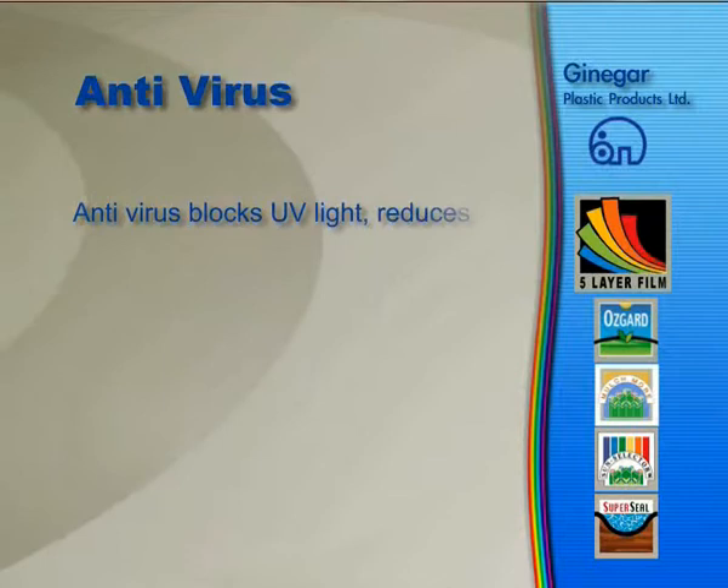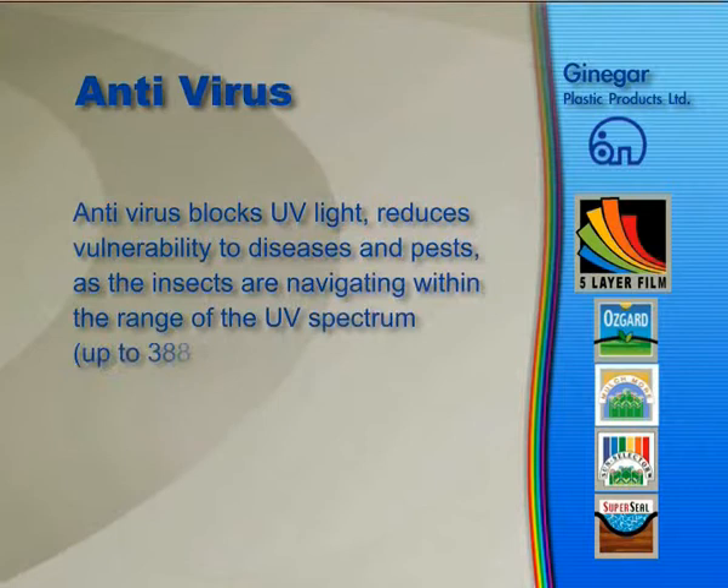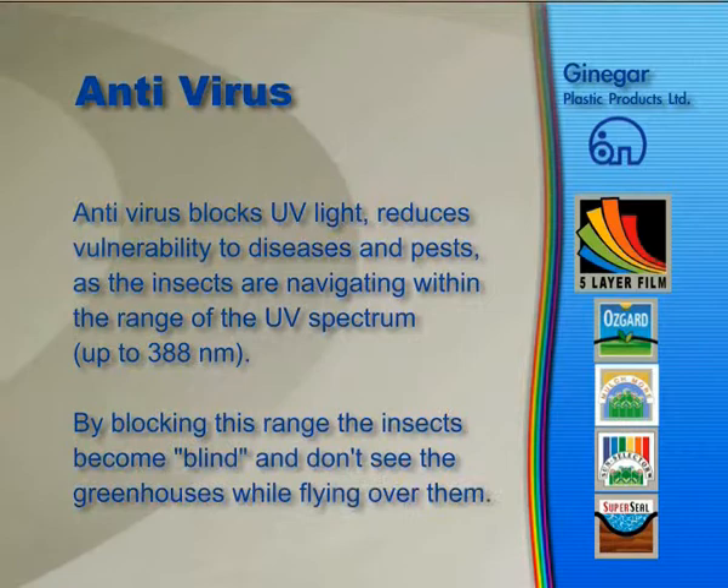Antivirus. Antivirus blocks UV light, reducing vulnerability to diseases and pests as insects navigate within the range of the UV spectrum. By blocking this range, the insects become blind and don't see the greenhouses while flying over them. The insects that are already in the greenhouse become inactive.